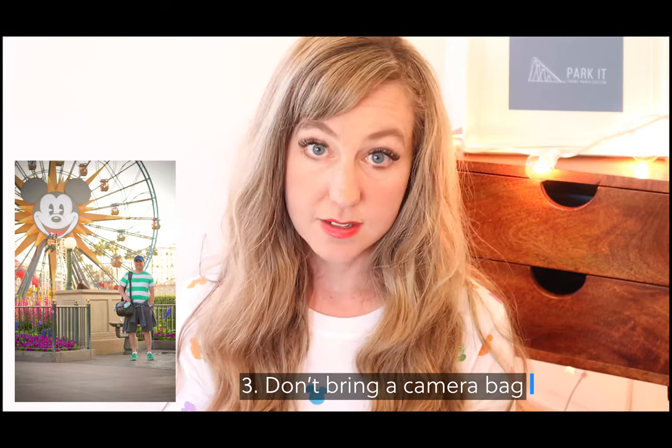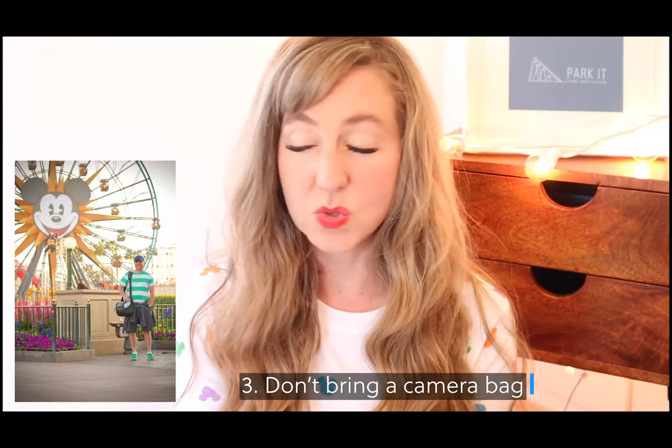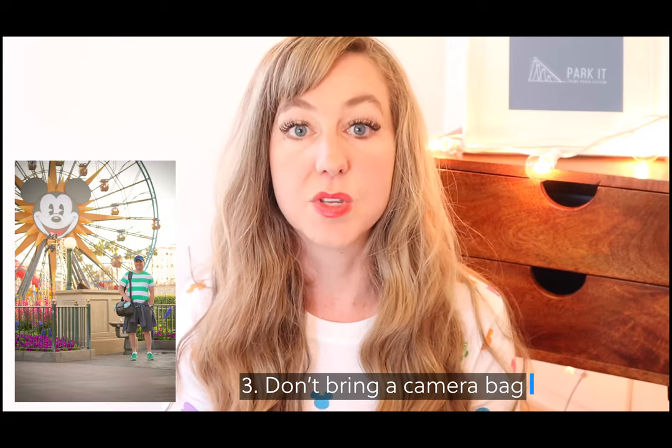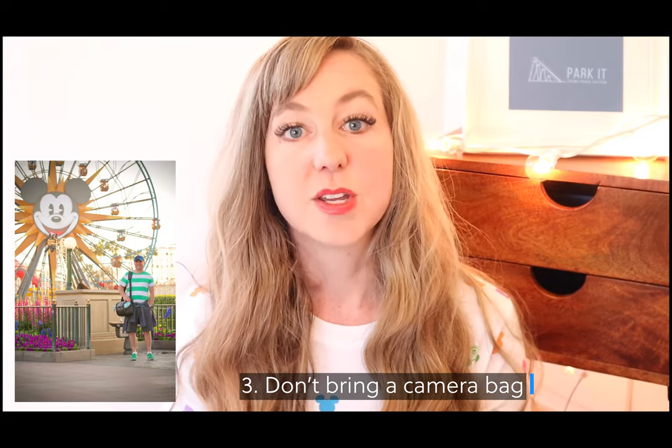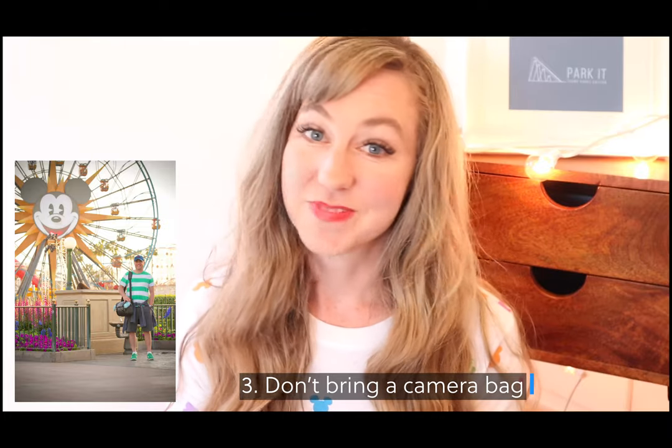Don't number three: do not carry a camera bag. I made this mistake when I was there and it was miserable — my shoulder hurt, my neck hurt, and I just did not like the experience. So don't do it.